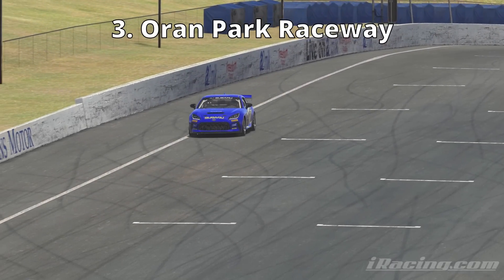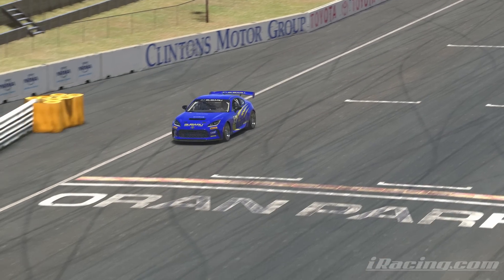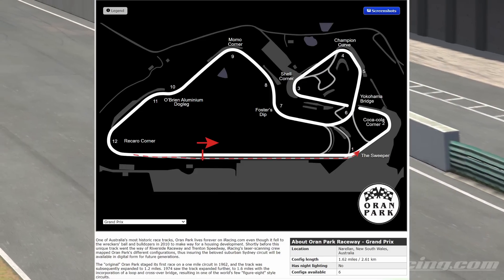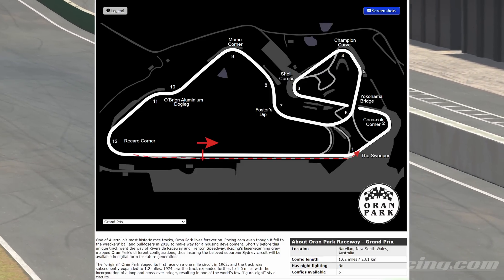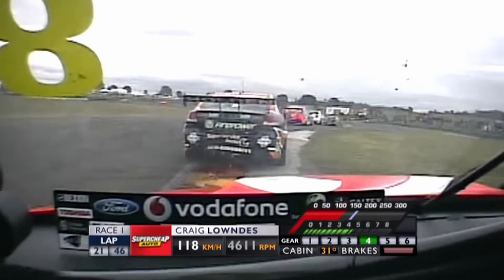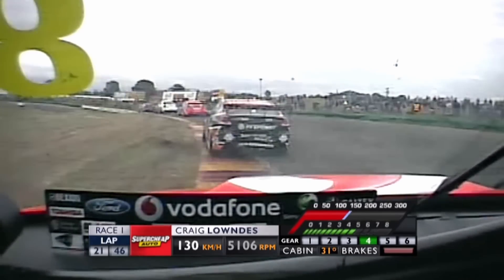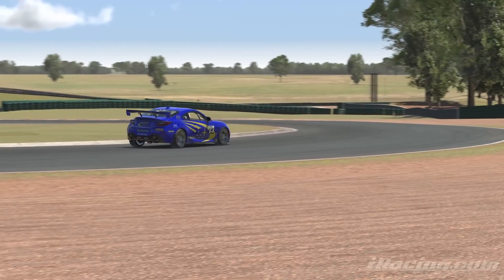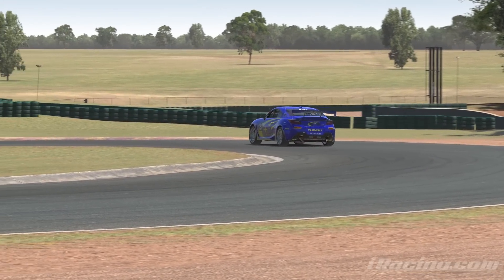At number three, we have Oren Park Raceway. Oren Park was originally opened in 1962 but took on its distinct figure-eight Grand Prix shape in 1974. The racetrack held V8 supercars, Australian touring cars, and even held the Australian Grand Prix twice in the 1970s. Like many of the other entries on this list, Oren Park was a very early piece of content on iRacing.